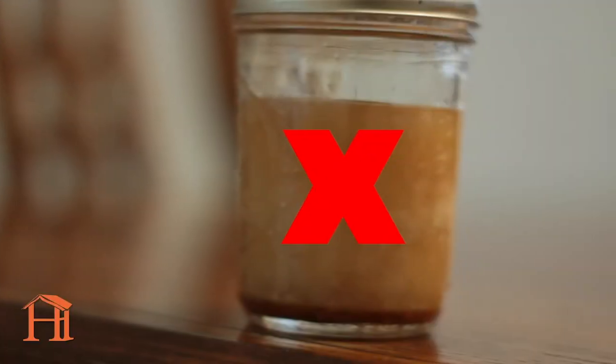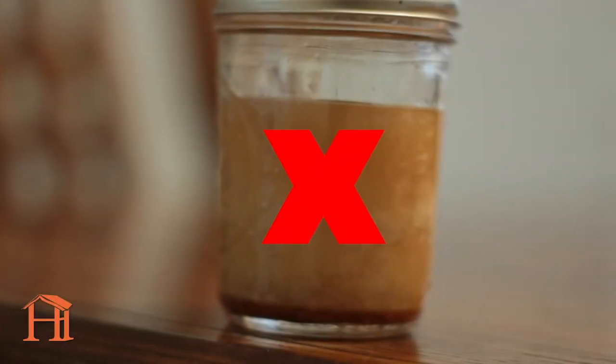First up, the kitchen. The biggest culprit for kitchen sink clogs is grease. It may act like a liquid when you pour it down, but grease quickly solidifies and slowly builds up on the inside of your pipes until it causes a clog.